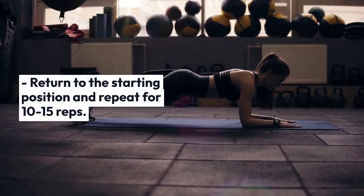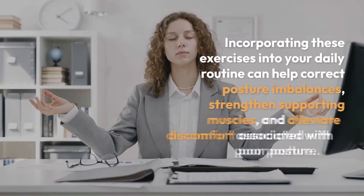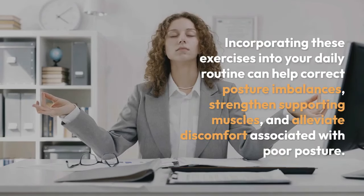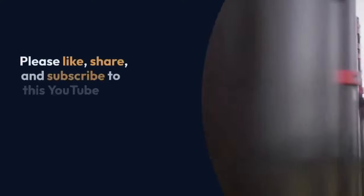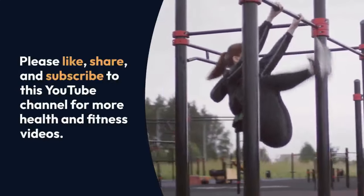Return to the starting position and repeat for 10 to 15 reps. Incorporating these exercises into your daily routine can help correct posture imbalances, strengthen supporting muscles, and alleviate discomfort associated with poor posture. Please like, share, and subscribe to this YouTube channel for more health and fitness videos.